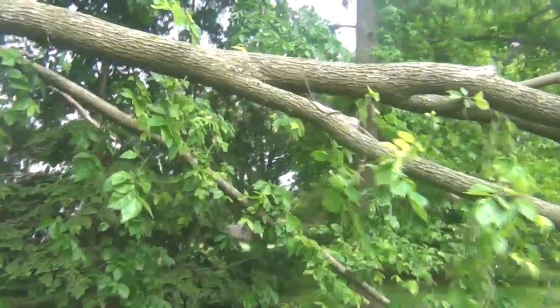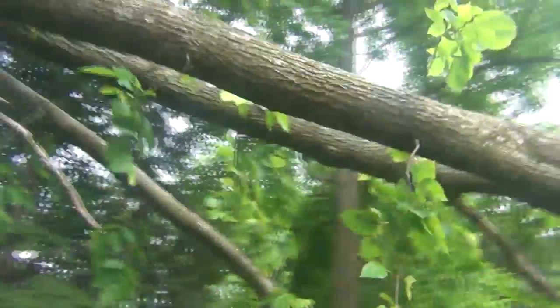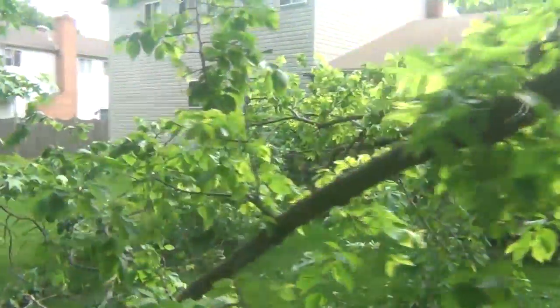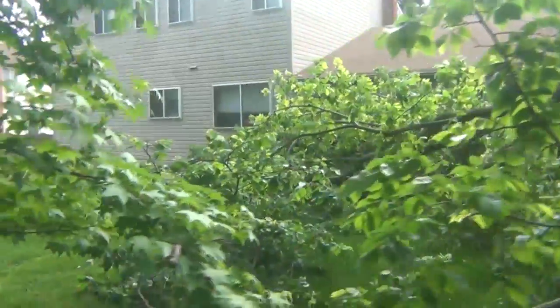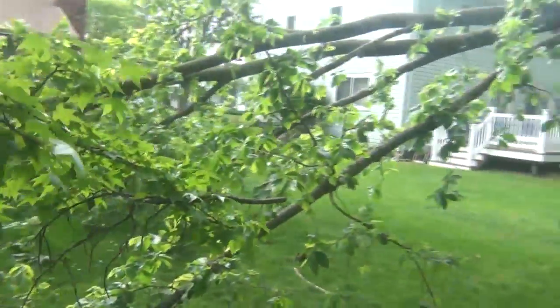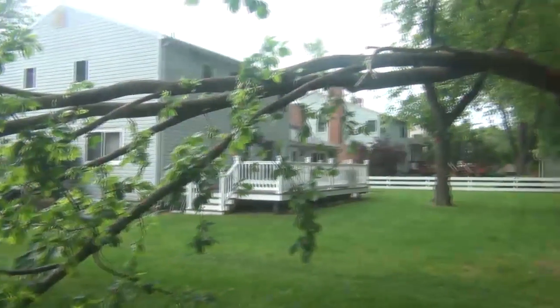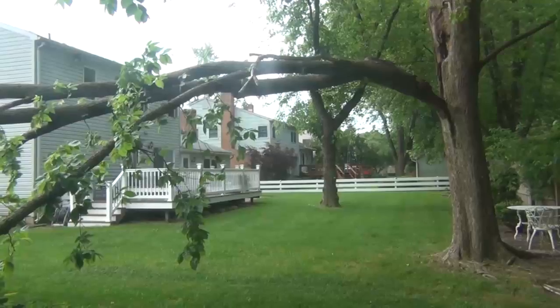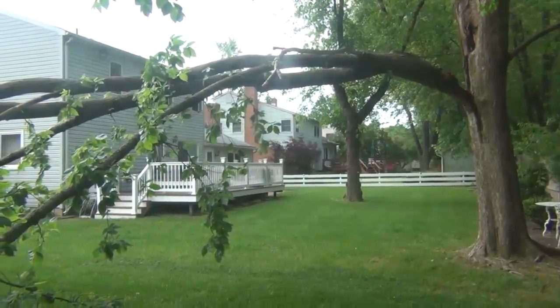Let's go around to the other side. I'm going to go underneath. Pretty amazing — definitely looks like a lightning strike.